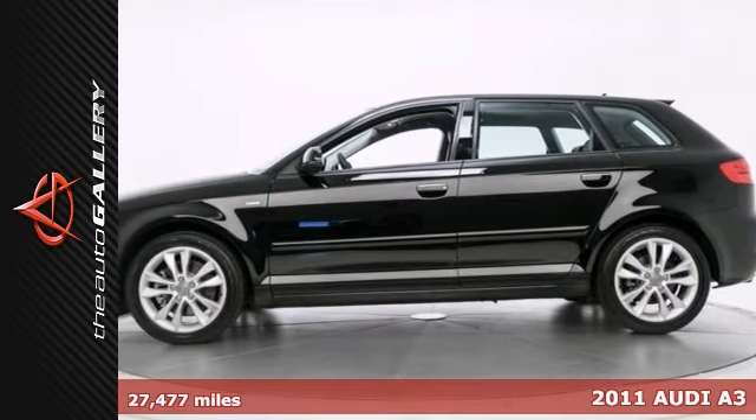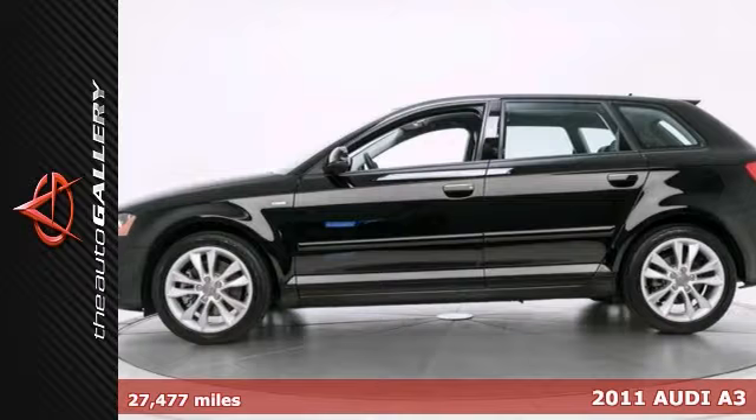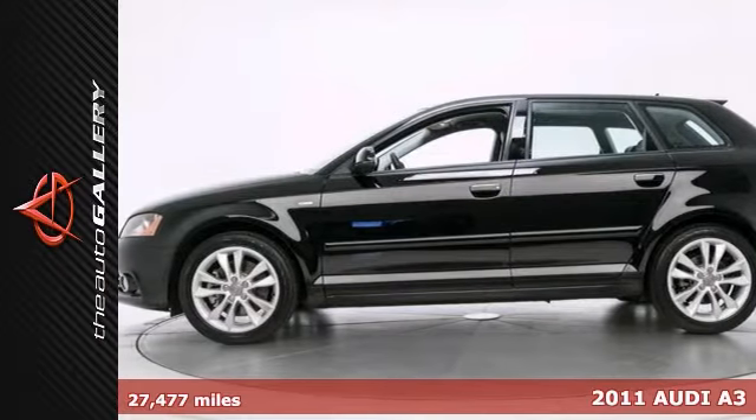Premium Package, a sunroof, bi-xenon headlights, multifunction steering wheel, one owner.